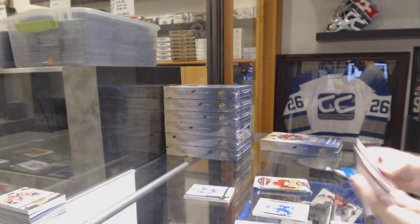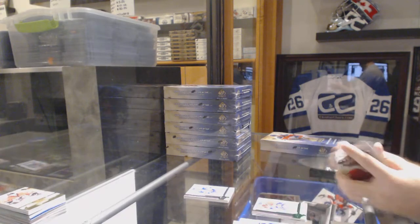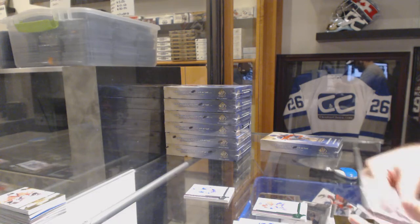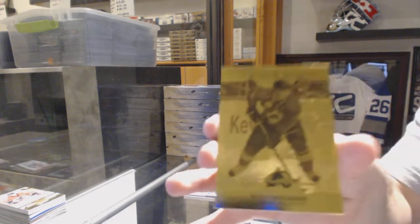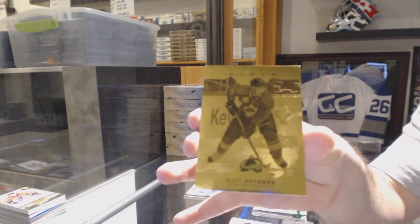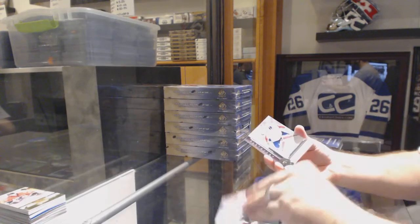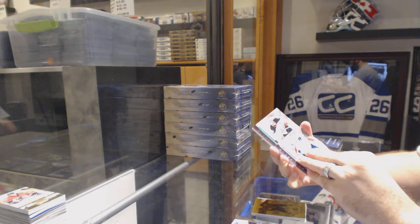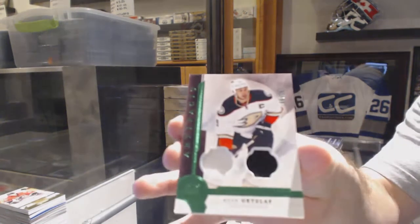Number 99, Alex Galchenyuk for the Montreal Canadiens. And we've got an ORam for the Colorado Avalanche — Matt Duchene. Now come on, orange patch! Anaheim, numbered to 275, jersey patch — Ryan Getzlaf.